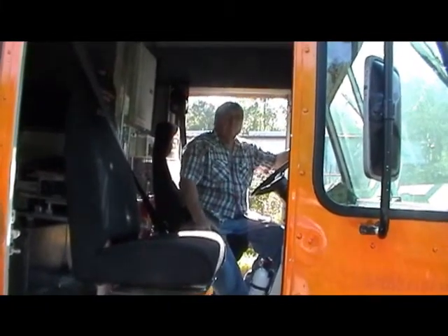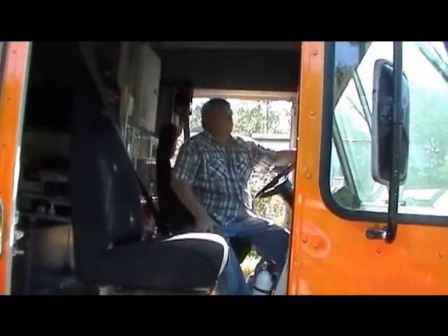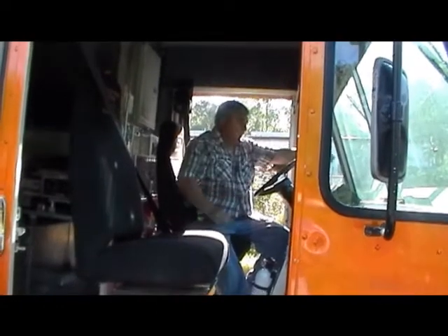All right, we're back in M&R Trailers with Bob, and he's got a concession truck he wants to show us. Let's get right to it.